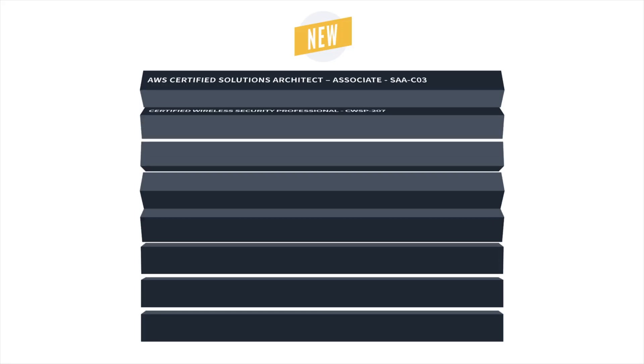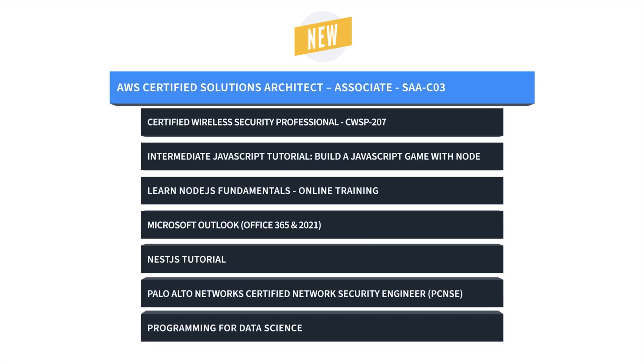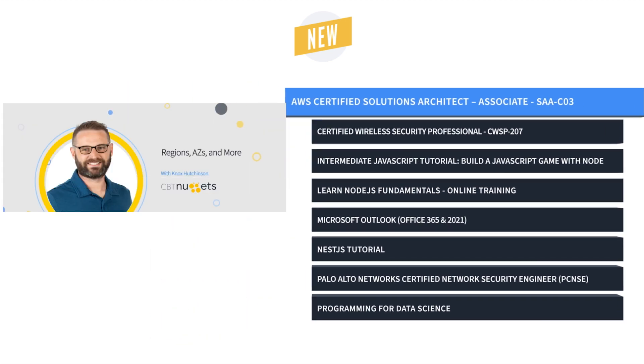Hey everyone, welcome to another edition of What's New with CBT Nuggets. I'm Sam, and this month we have a lot of new training, so let's check it out. First up, Knox Hutchinson brings us AWS Certified Solutions Architect Associate training.